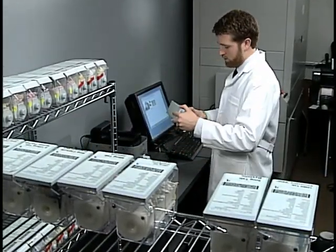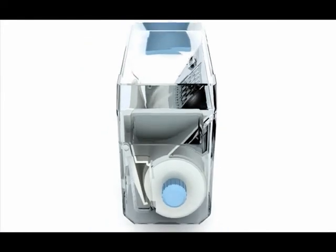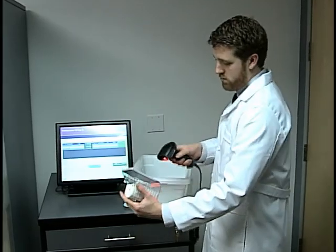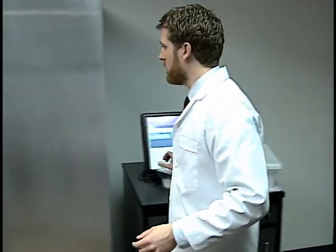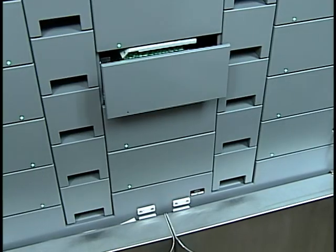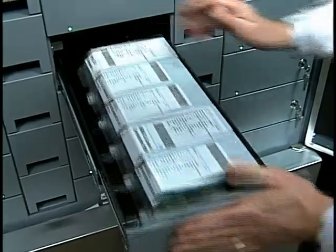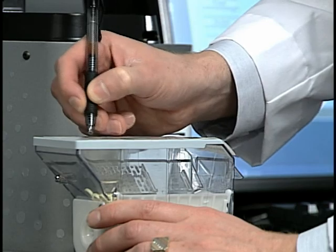The revolutionary patented canister design dramatically reduces pharmacy fill time. At the facility, the remote dispensing system stores and controls inventory for up to 300 oral solid medications. With 24-7 access, the medication process is automated, accurate, and can quickly package pharmacist-approved medications before each medication pass or on-demand to facilitate new residents, first doses, stat orders, and PRNs.